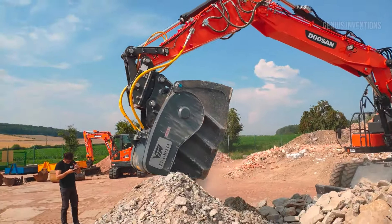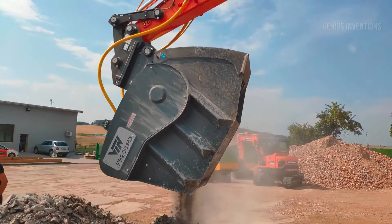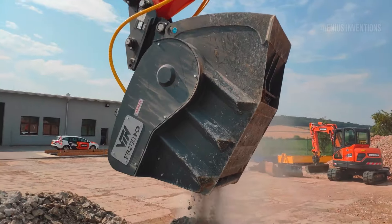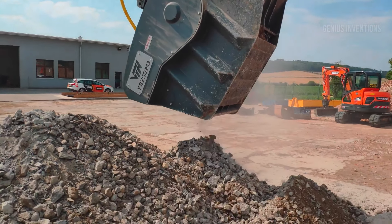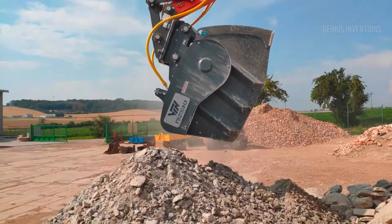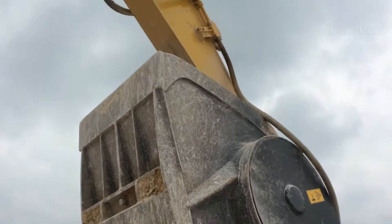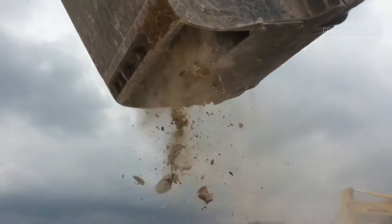Its standout feature? The FB Series Crusher Buckets. With the ability to adjust the thickness of incoming material, ranging from a robust 5.5 inches to a fine 0.5 inch, this versatility makes it an indispensable tool in modern construction, reducing environmental impact and saving costs.